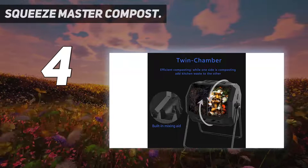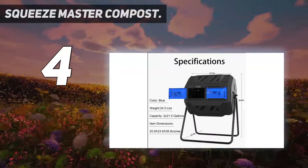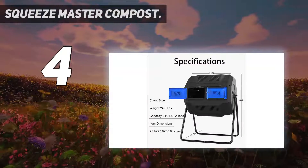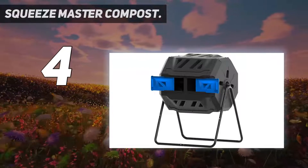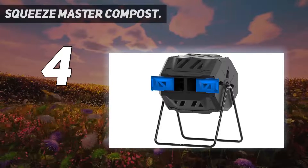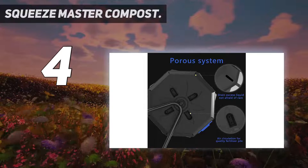Coming in at number 4, the Squeeze Master Compost. Squeeze Master is a popular brand that develops and sells composting materials, winemaking tools, gardening tools, and compost trash bags. With a capacity of 43 gallons divided between two chambers, you will get fresh and fertile compost round the clock.